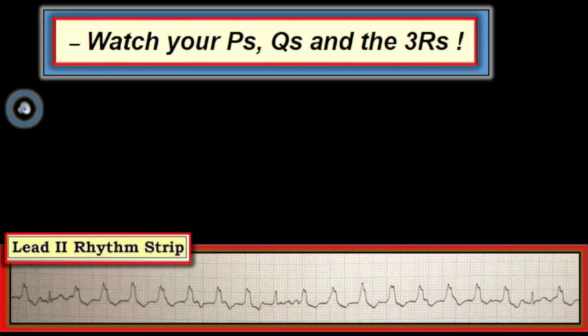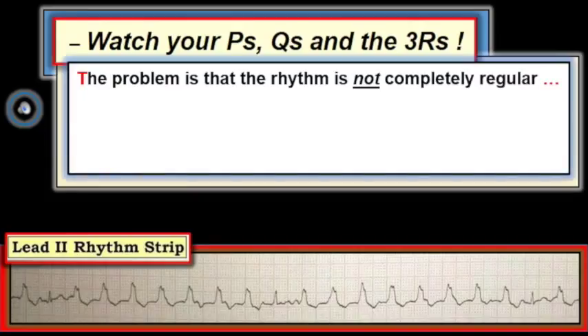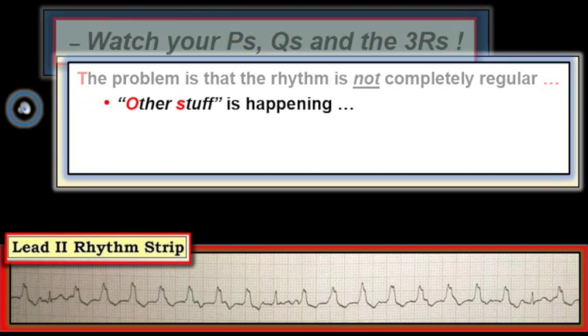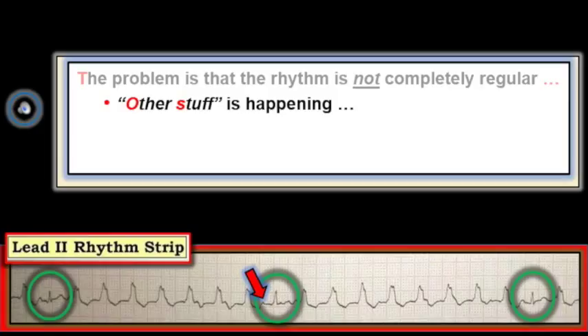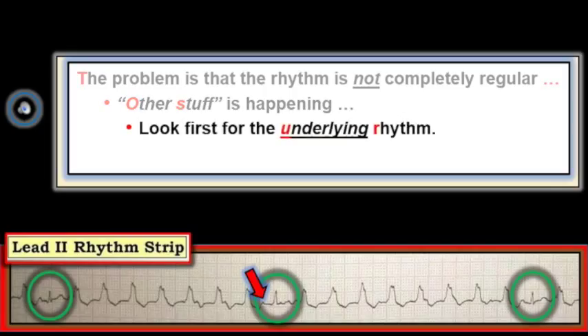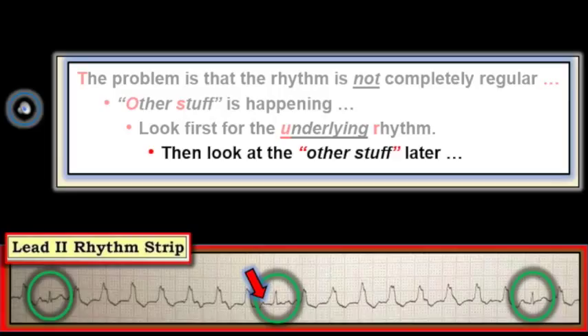The problem with this particular rhythm is that the arrhythmia in the long lead-2 rhythm strip is not regular — other stuff is happening, as suggested by the presence of P waves marked by red arrows. In addition, not all QRS complexes are wide, as seen within the green ovals. This leads to an invaluable fundamental rule: if there is more than one thing happening on a given tracing, start by looking for the underlying rhythm. Start with what you know, and leave the other stuff that may be more difficult to figure out until later.